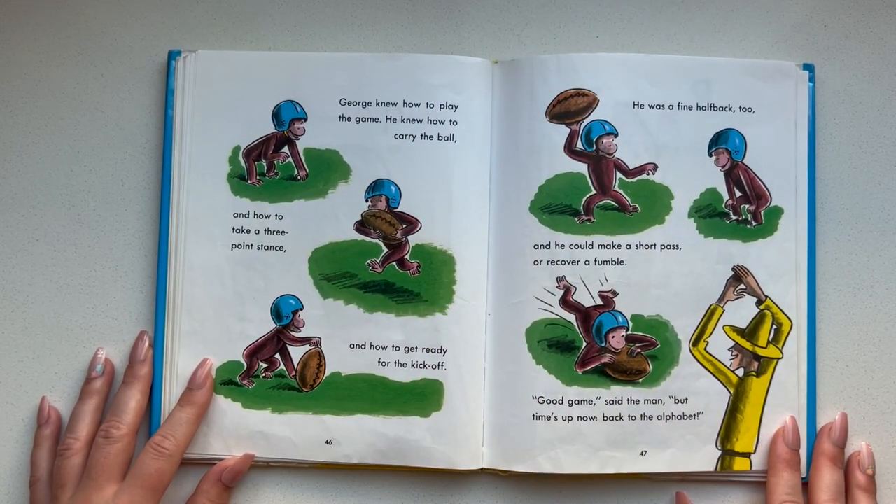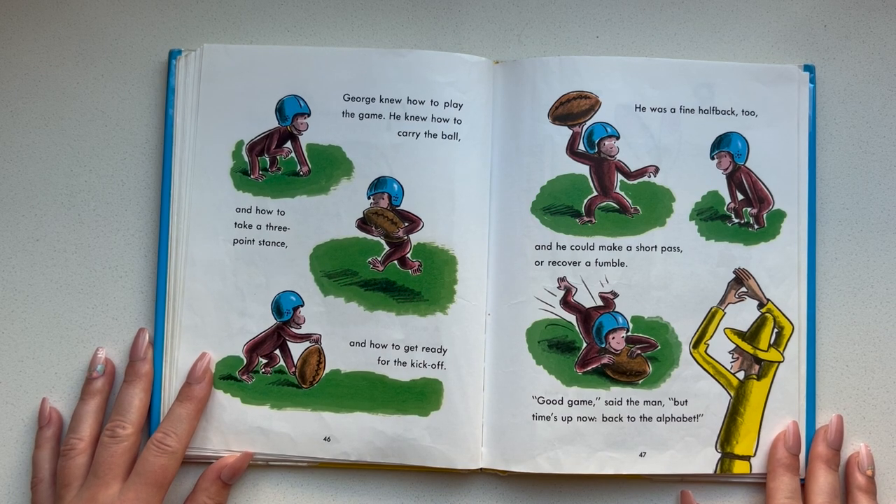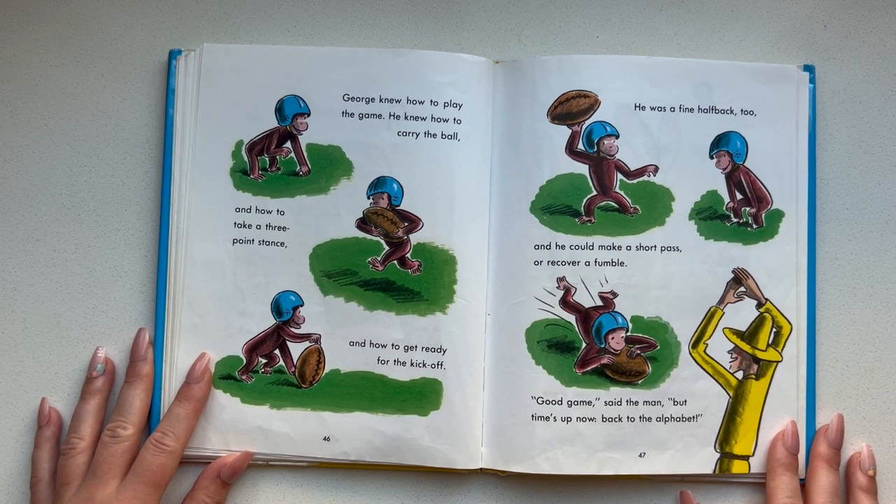George knew how to play the game. He knew how to carry the ball and how to take a three-point stance and how to get ready for the kickoff. He was a fine halfback too, and he could make a short pass or recover a fumble. Good game, said the man. But time's up now — back to the alphabet.